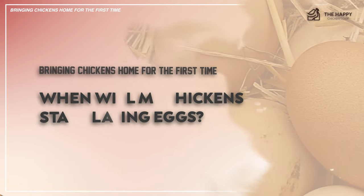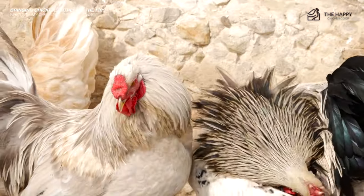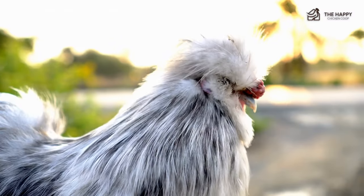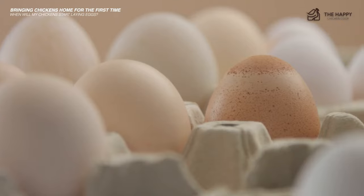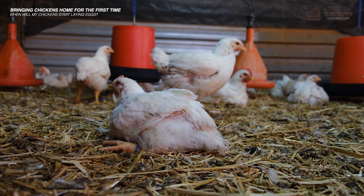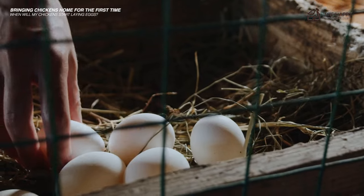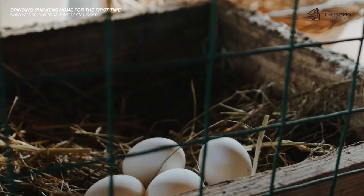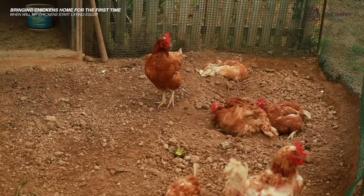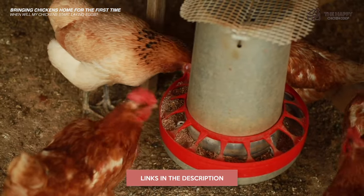When will my chickens start laying eggs? The answer mainly depends on both the breed and age of the chickens you've bought. Some breeds, such as Buff Orpingtons, can lay over 200 eggs per year, whereas others, such as Silkies, can lay up to 100 eggs per year. If you've purchased a started pullet — a hen between 15 and 22 weeks old — you should find within three to four weeks of them arriving you will have your first egg. The first few eggs may have soft shells and be slightly odd-shaped, which will settle down after a week or so.